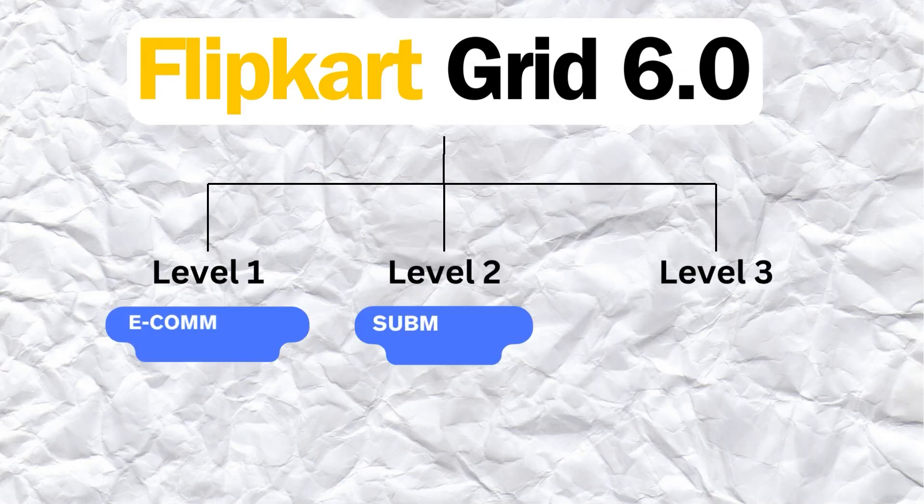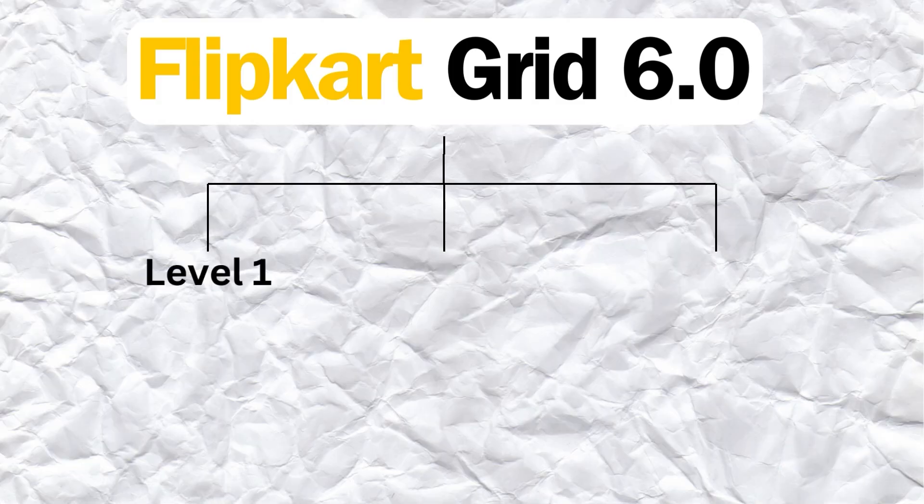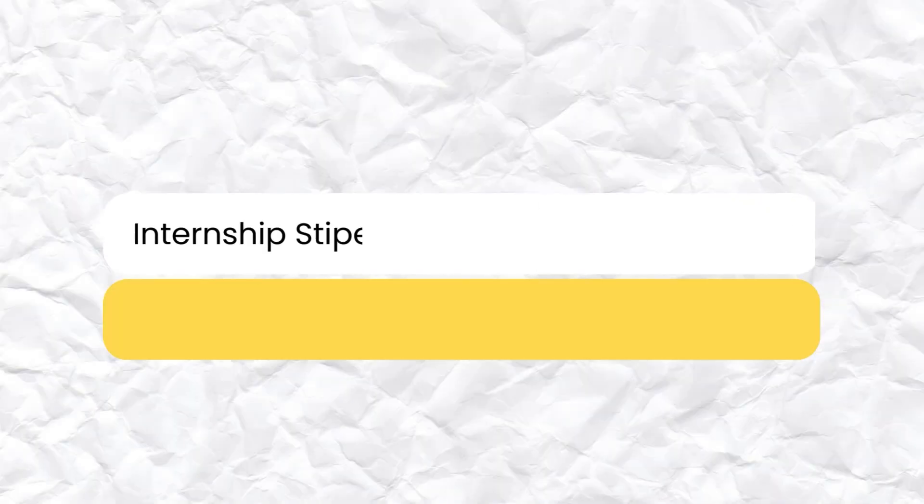The top participants from the first round will qualify for the second round, the submission round. Flipkart will provide you problem statements from the e-commerce platform. You have to choose one, solve it using your coding skills, record a video explaining your solution, and submit the video along with your code on Grid's official portal. Top participants then qualify for the national finale, where finalists showcase their solutions to a panel of domain experts at Flipkart. Winners receive an internship of 1 lakh rupees per month and a full-time job opportunity of 32 lakh per annum.